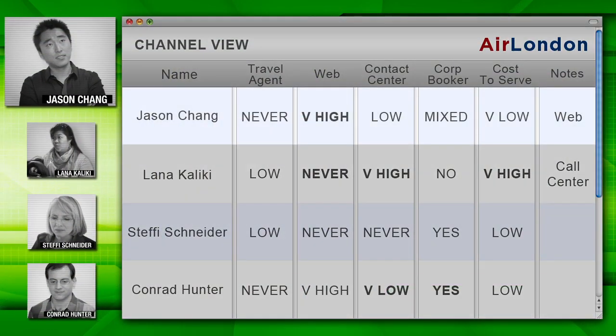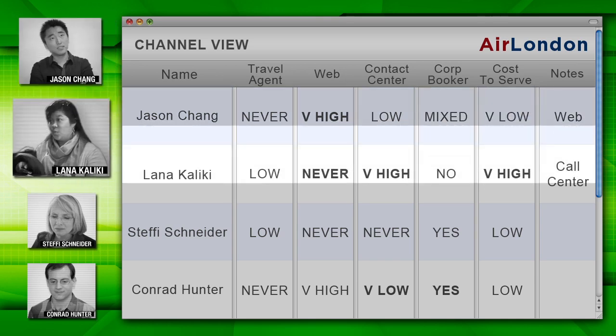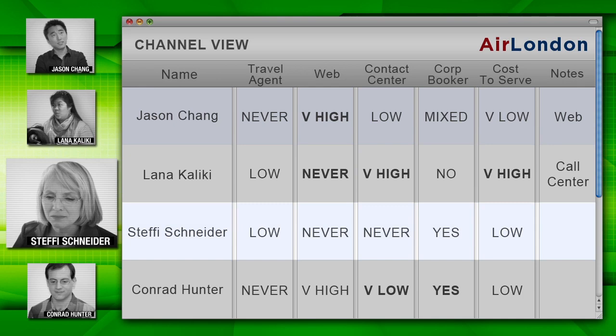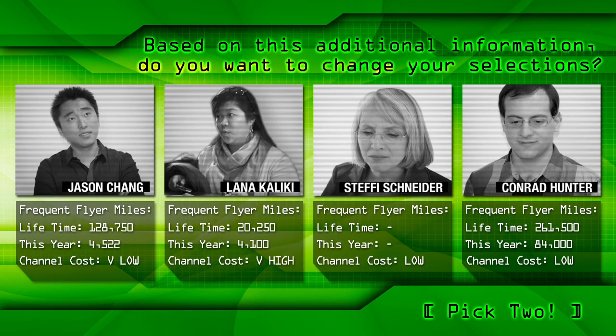Before we decide too quickly, it's important to consider some other factors. We can add which booking channels people use, their costs, and other information about the use of those channels. For example, Jason books on the web, a cheap channel, but we can see from the notes that he also exits the Air London site to competitors, so clearly he is price sensitive. Lana only books through the contact center, never online. The contact center costs us more to serve, but we get additional info by analyzing call center logs. Looks like Steffi booked via a travel agent. And Conrad always uses his corporate web engine — that's low cost to Air London. Based on this additional channel report, do you want to change your selections?